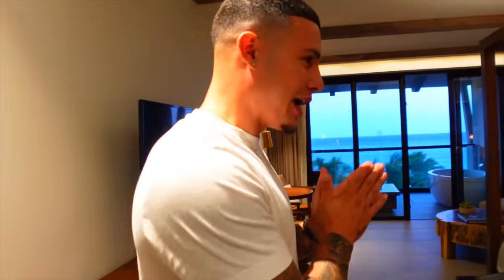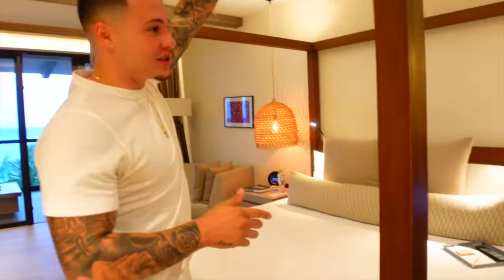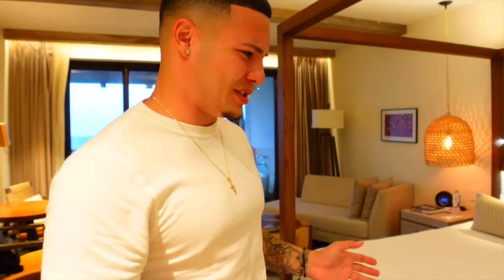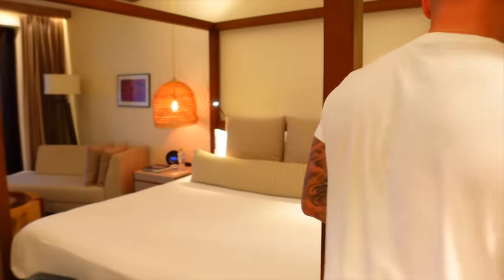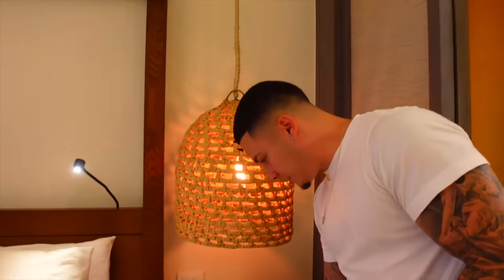Moving on to the other half of the room — we're going to start here with the bed. This is called a canopy — real wood. It's a very big bed, I cannot wait. I feel like this is bigger than the bed we have at home, maybe it's a California King. We each have a nightstand, and there are some sandals here too.